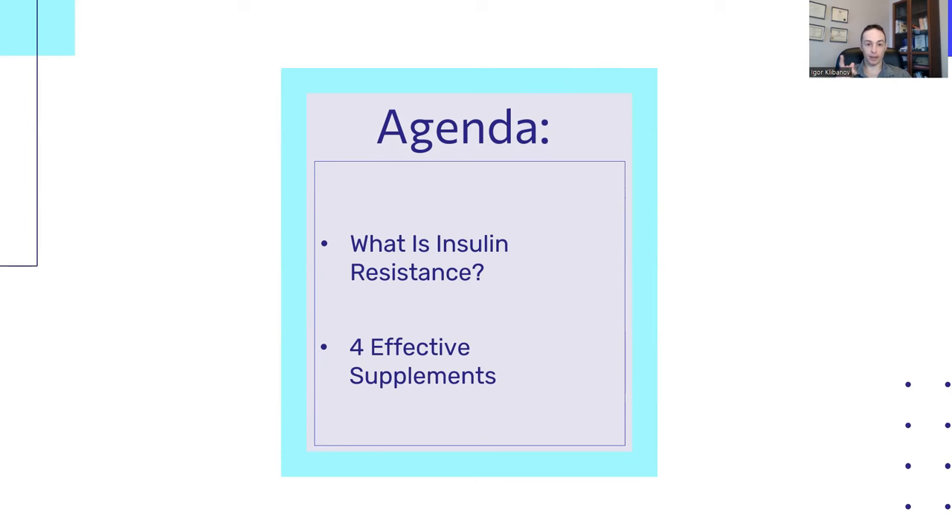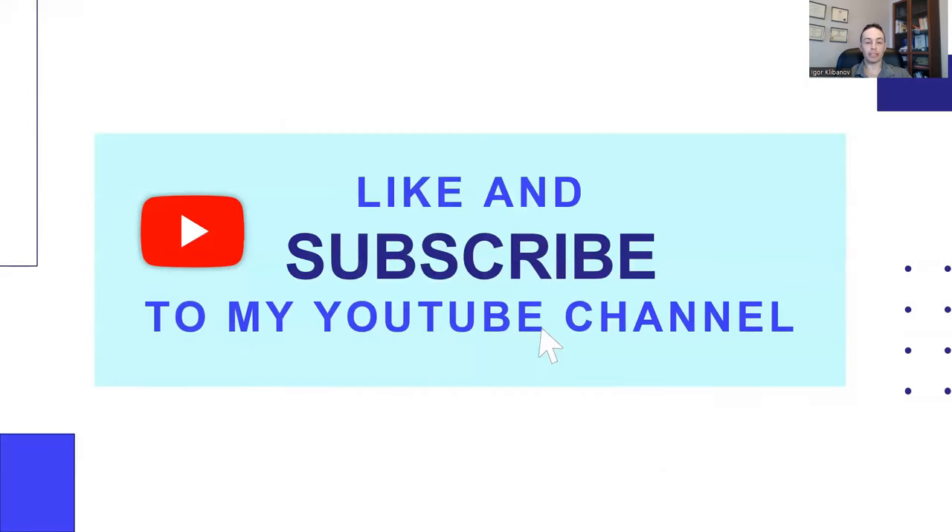Stick around at the end and you'll learn what it is. Before we jump in, my next video is actually about the 11 most overrated supplements for diabetes. If you want to learn when I publish it, just click like and subscribe to this channel.